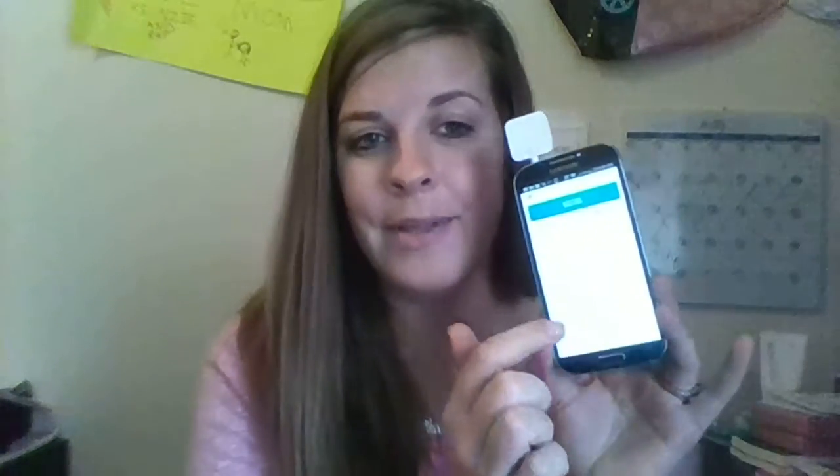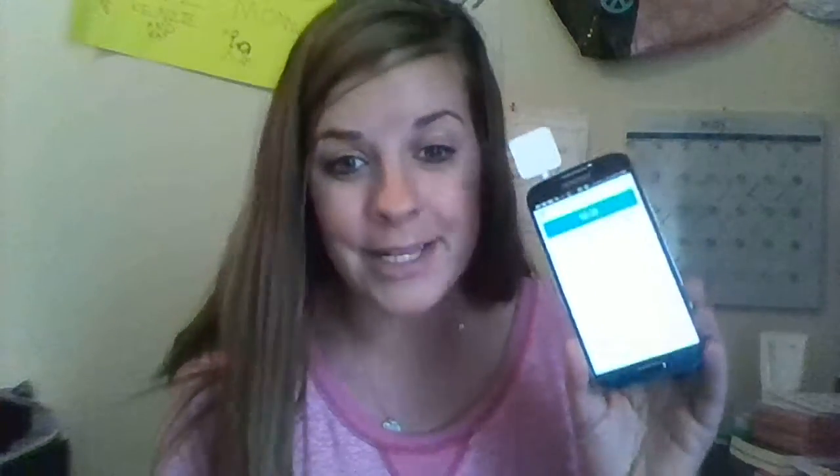This card reader will then plug right into the top of your phone just like so — now your phone is your cash register, how cool is that? Whenever somebody wants to run a credit card, you just type in the amount, hit charge, swipe the card, and it's going to come up approved or declined. When it comes up approved, they sign with their finger right online, just like when you go to Walmart and sign the pen pad.